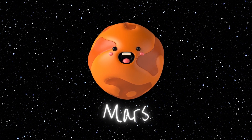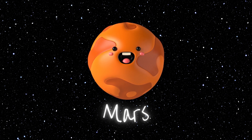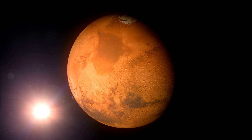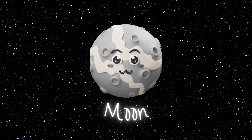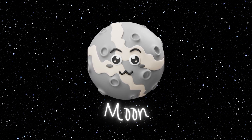Mars, often called the Red Planet, is home to vast deserts and ancient riverbeds. Scientists wonder if life could have ever existed there. The moon! Our moon is Earth's loyal companion, lighting up our night sky and influencing tides in the oceans.